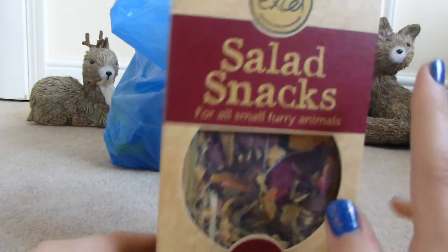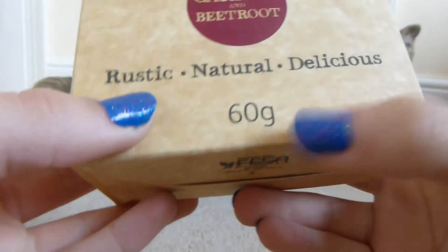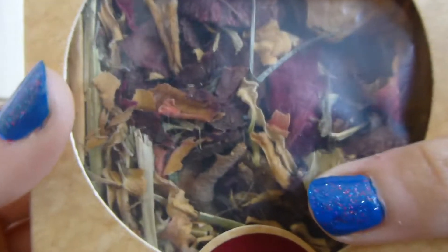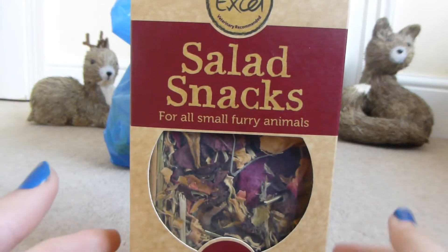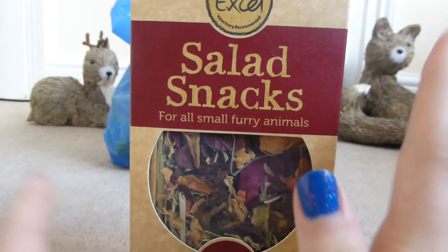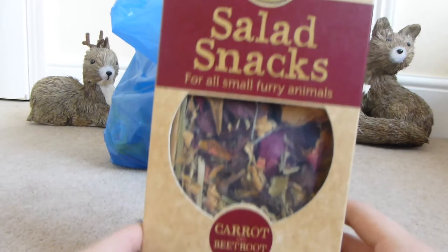The next thing that I got was the Burgess XL salad snacks with carrot and beetroot, 60g box — looks like this. And this is for the rabbits and guinea pigs, and they really really like this. I've still got some left from a prize that I won, but I'm just going to put this up for Christmas for them, and this was £1.40, which is really cheap.